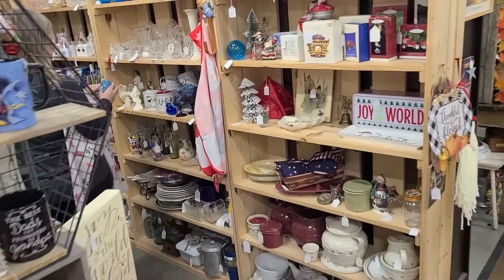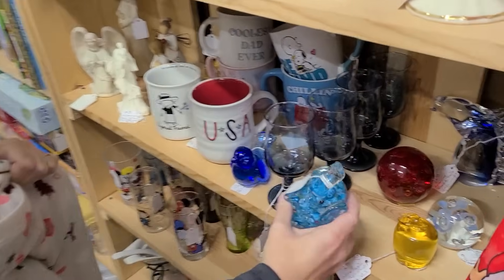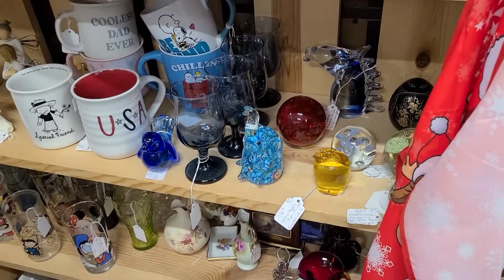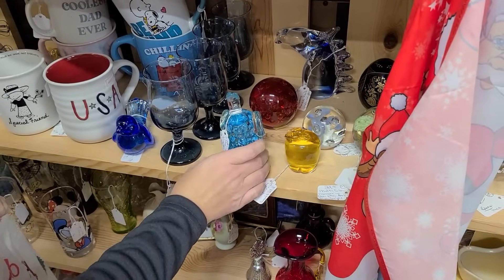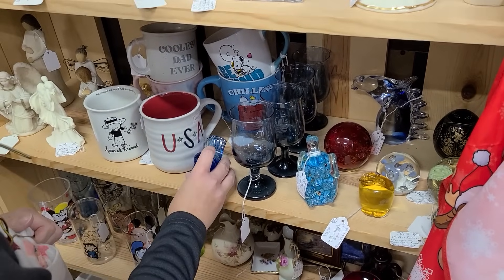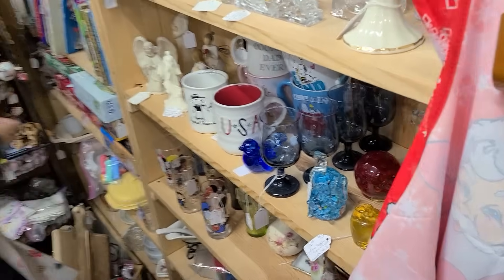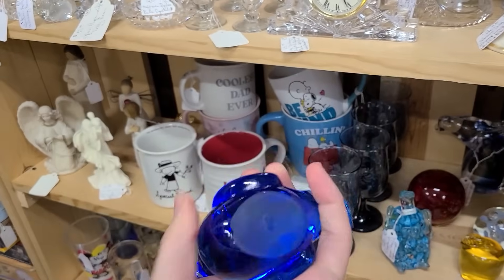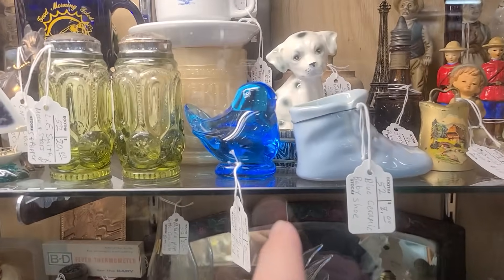Do you want an elephant? That's a beautiful blue — a nice color for him. The elephant was $12.94. This thing is $12 even. Is he signed? He is not. It's really nice — I don't know, maybe not. Look at this — it's a Bluebird of Happiness for $8.75.